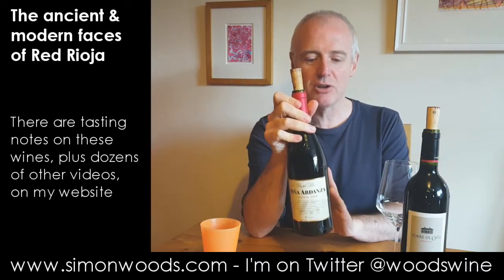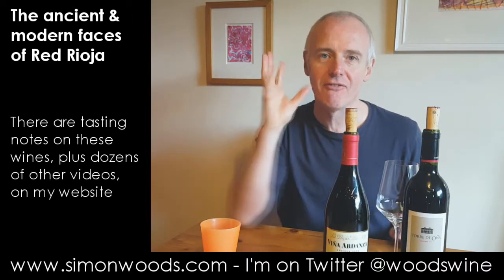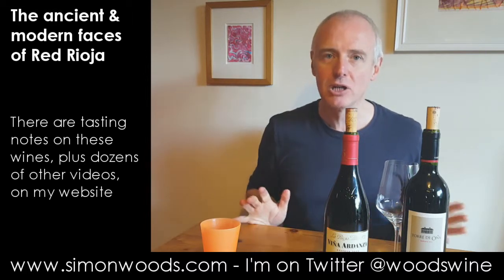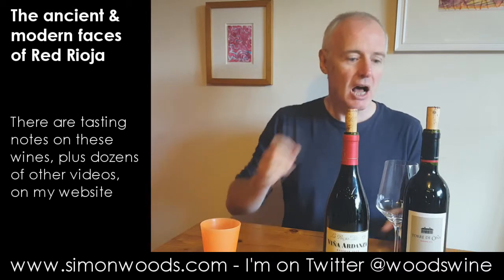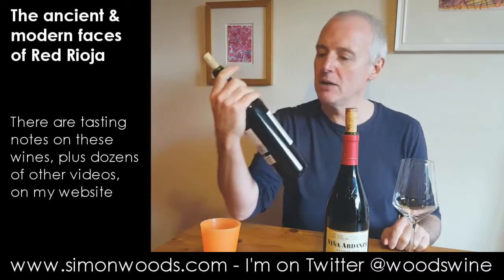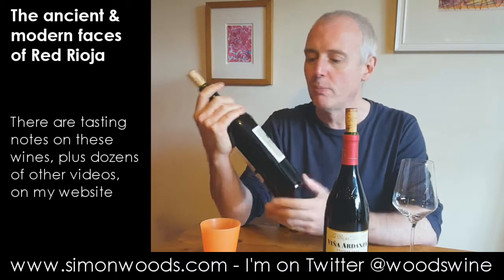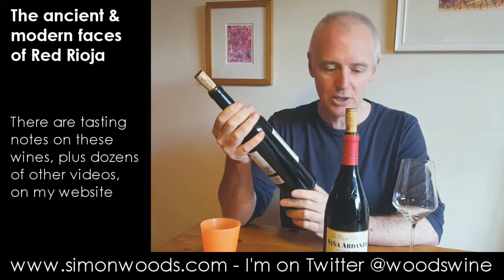I believe this is the first vintage where they've actually got some Garnacha in from the district La Rioja Baja, so I think it's about 80% Tempranillo with 20% Garnacha. The other one is from the winery Torre de Oña, which La Rioja Alta — that group — bought around 1995.